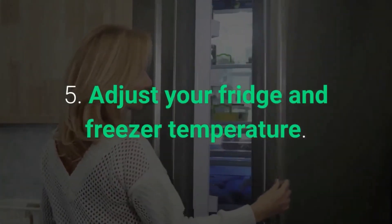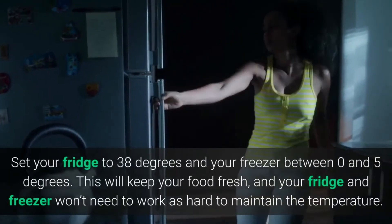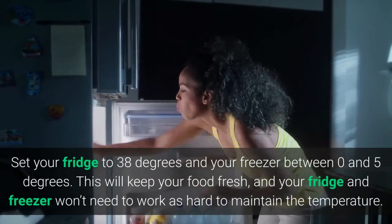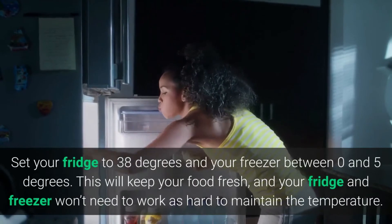Five: Adjust your fridge and freezer temperature. Set your fridge to 38 degrees and your freezer between 0 and 5 degrees. This will keep your food fresh, and your fridge and freezer won't need to work as hard to maintain the temperature.